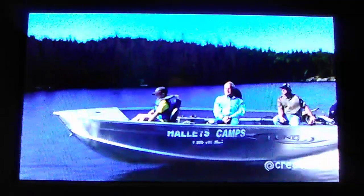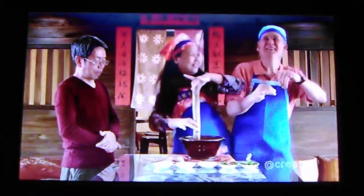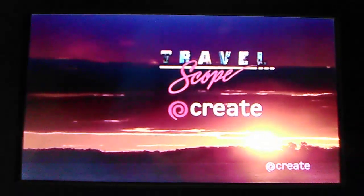Hi, I'm Joseph Rosendo. Join me on my worldwide travels as I explore distant lands, have adventures close to home, and celebrate our planet's diverse cultures. Together, we'll accept the world's invitation to visit. That was fun. Explore distant lands on Create.